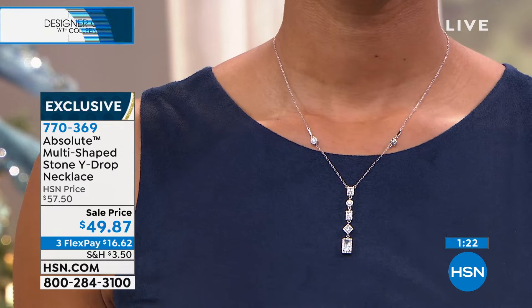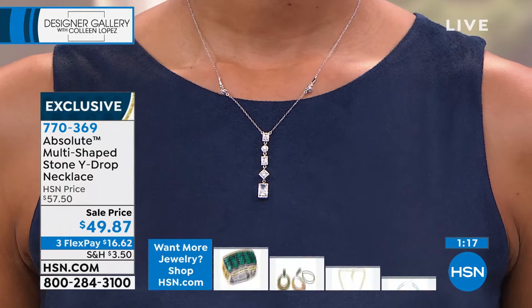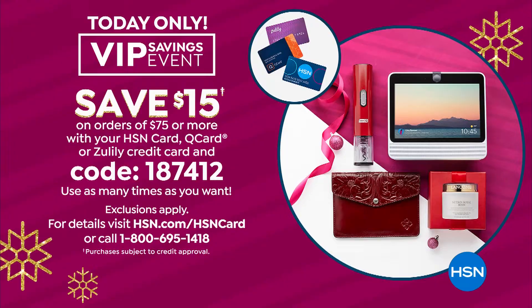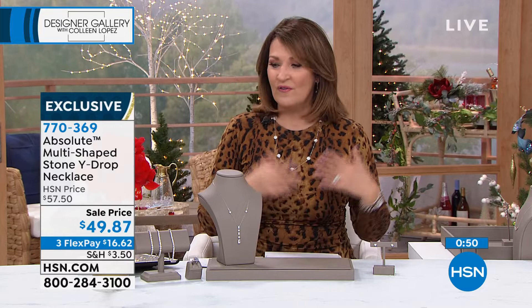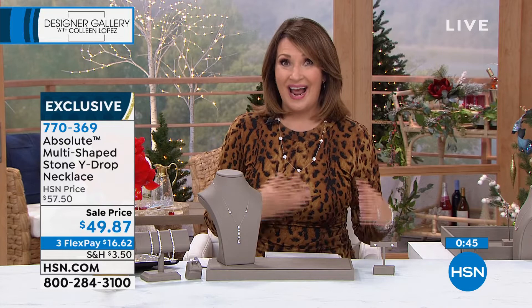Just to remind everybody: if you're shopping with your HSN, QVC, or Zulily card, you get $15 off every single time you spend $75 — and that's cross categories, anything and everything. So you get a couple of Absolute items, you get the smart deal and this necklace, you get to take $15 off. It's a special thing we're doing just for today.